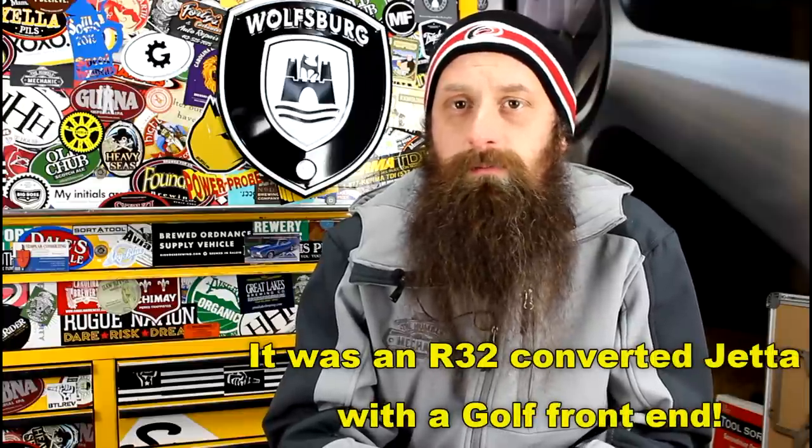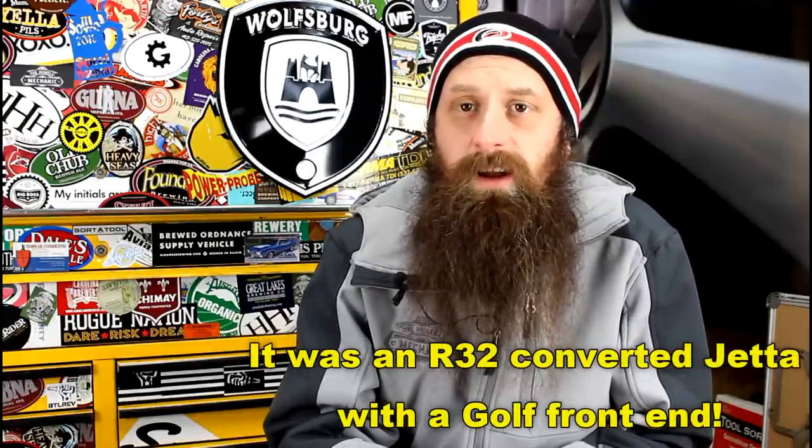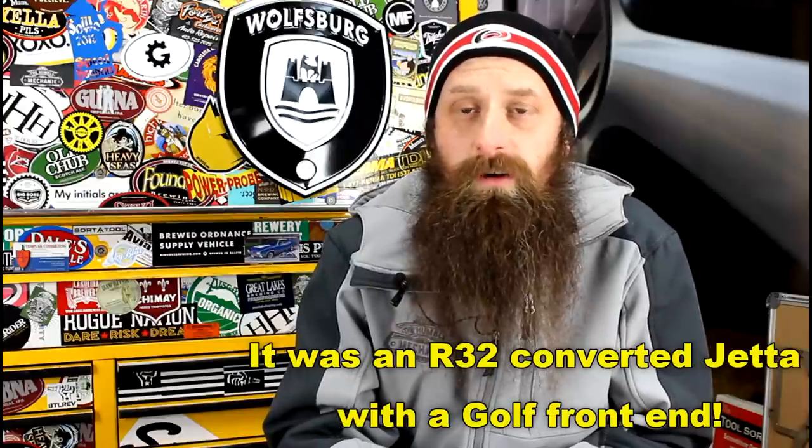A lot of times the customers are really cool too. We had a fellow with an R32-converted Mark 4 Golf — just the nicest guy you could ask to talk to — and he was more than happy to tell us all about his car. For the most part, dealer techs are also enthusiasts, so we like to see that kind of stuff. When you've put a ton of time or money into modifying a car and done a really nice job, we love seeing it.